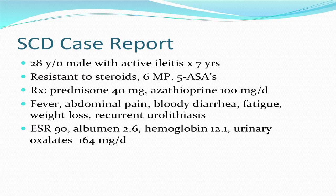The case that really won me over to the SCD was a patient I treated back in the early to mid-1990s — a 28-year-old male with active iliitis for seven years. At that time, the biologic agents weren't available. Despite being on 40 milligrams of prednisone and 100 milligrams of azathioprine a day, he had fever, abdominal pain, bloody diarrhea, fatigue, weight loss, and recurrent kidney stones.